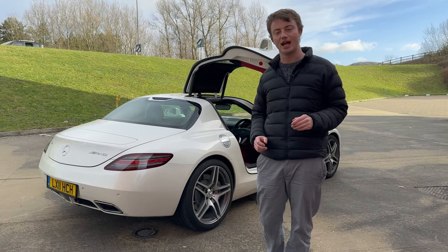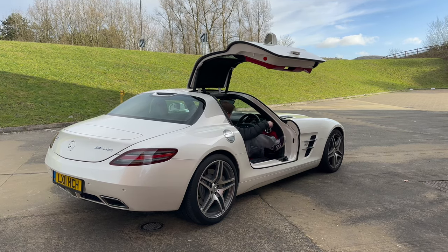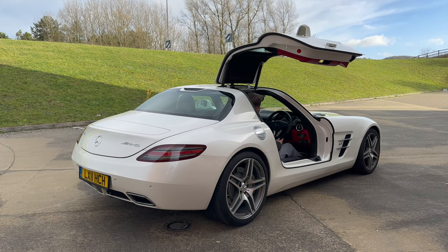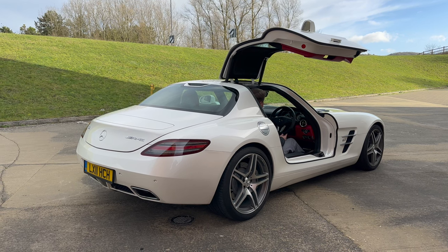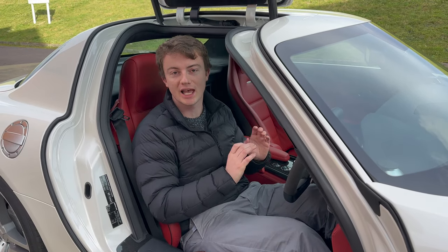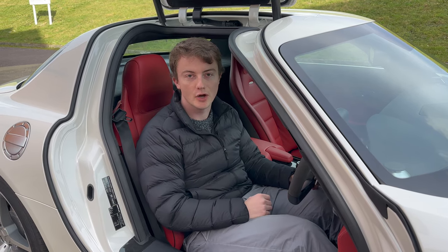I've talked and talked about this amazing engine — I think it's time to let you hear it. What a sound that is — absolutely incredible. That's the sort of thing you cannot get from a turbocharged engine. Now it's time to jump in and go for a drive.